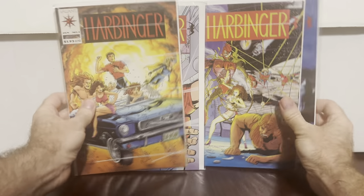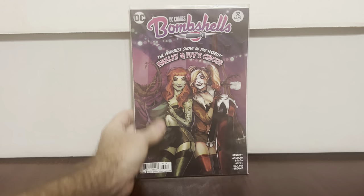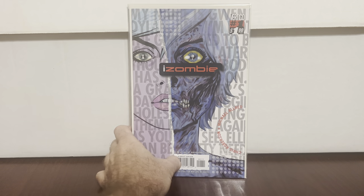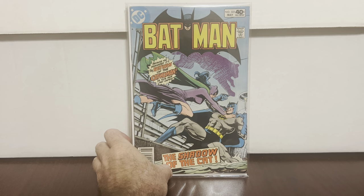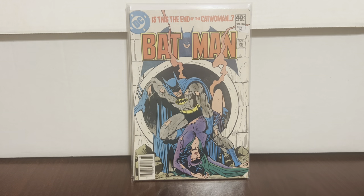A nice little Harbinger run — actually nice grades: Harbinger #1, #2, #3, and #4 with the coupons. That's a good find for sure. DC Bombshells #32 — I believe this is the first time Harley Quinn and Poison Ivy kiss. I've been trying to confirm that, I'm pretty sure it is, but they definitely kiss in this book, so it's cool. iZombie #1 — I remember when that was a thing. Low-grade Batman #323 and #324 — just couldn't leave them.